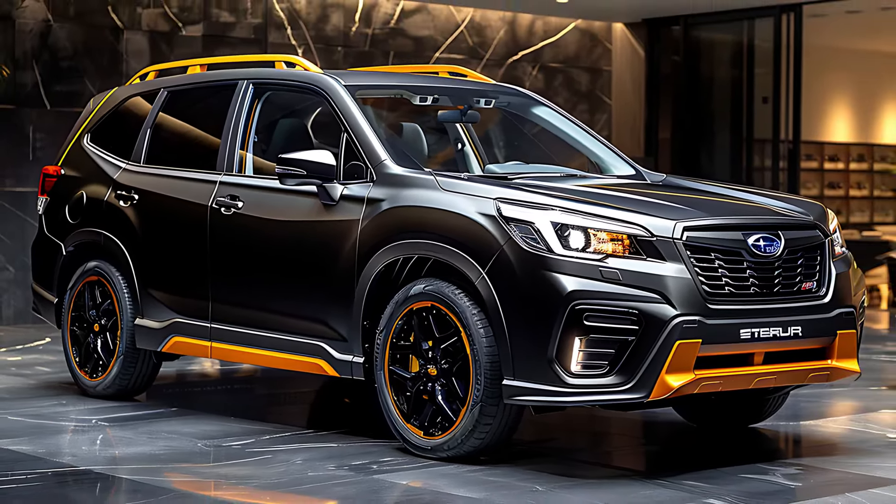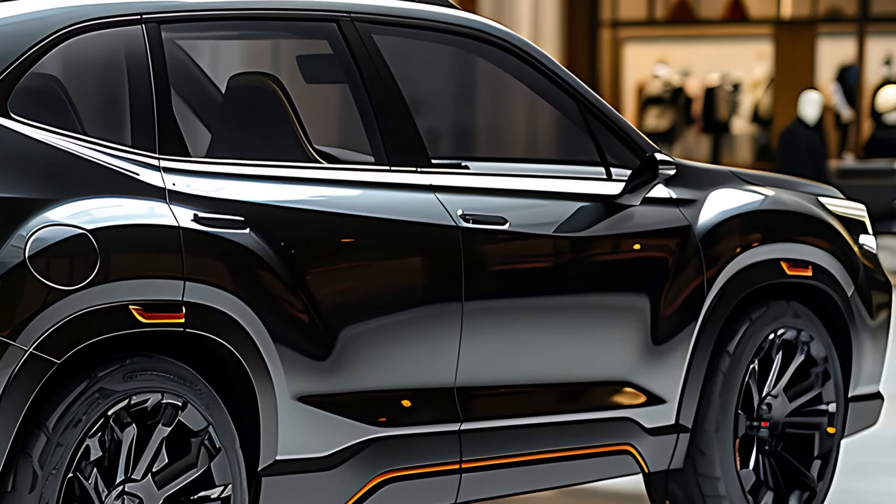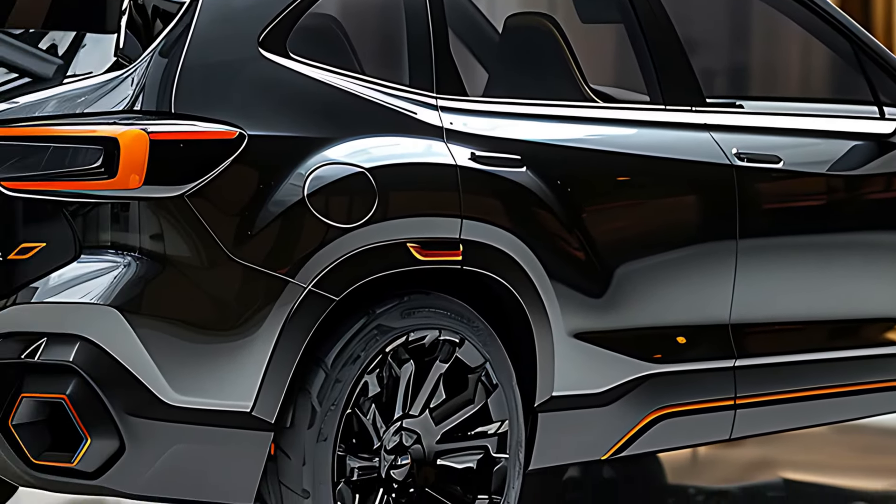True to its roots, the 2025 Forester comes standard with Subaru's renowned symmetrical all-wheel drive, ensuring exceptional grip and stability in a variety of driving conditions. Subaru offers several trim levels, some with higher ground clearance, skid plates, and an advanced X-Mode system designed to enhance off-road prowess for those seeking adventure.